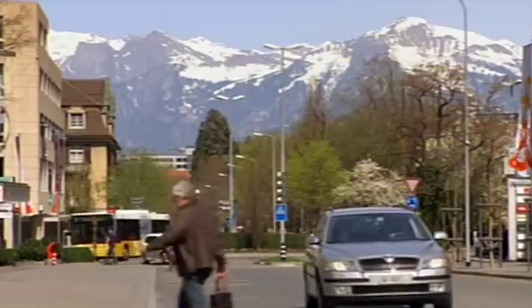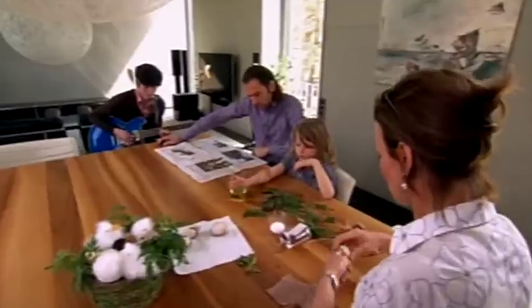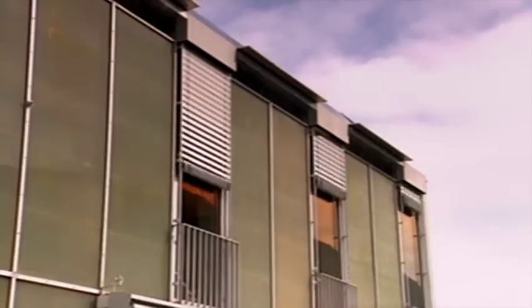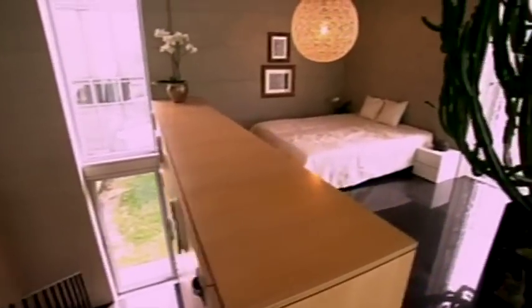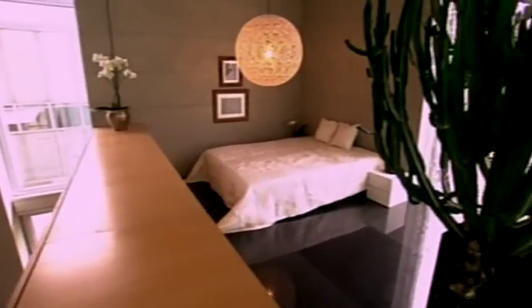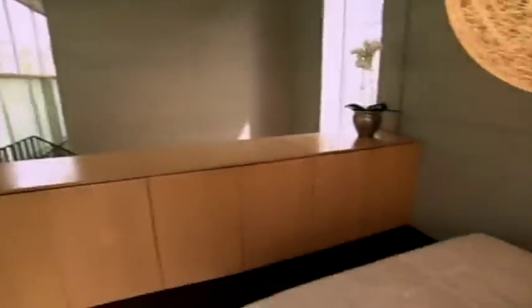We're at the foot of the Swiss Alps exploring architect Dieter Schwartz's glass home. Upstairs, the loft style master bedroom sports the same solar passive design as the rest of the home — thick, heat-storing concrete walls and floor to ceiling translucent windows. It's the way I like to live, with this open space.